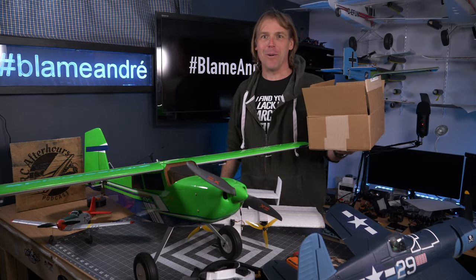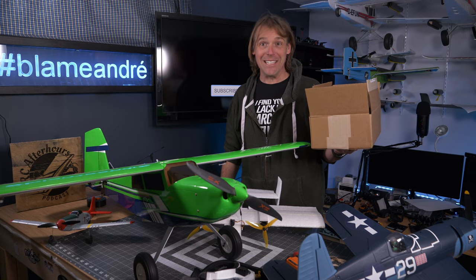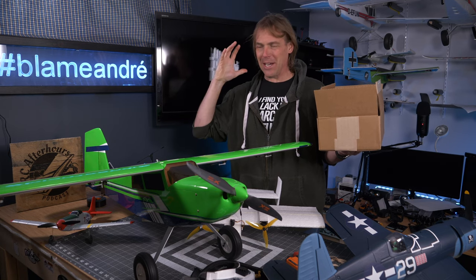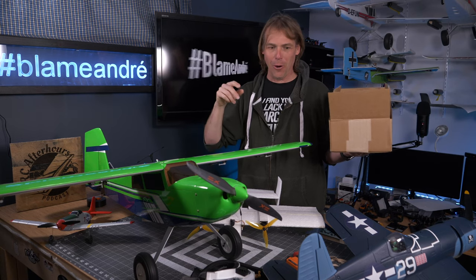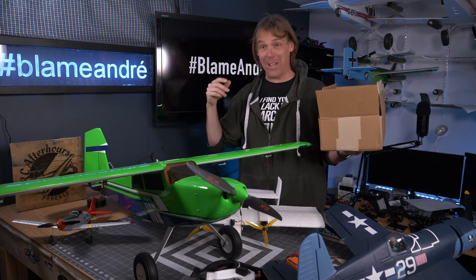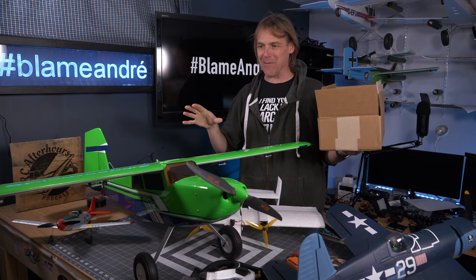Hey, it's Andre and welcome back to a flying update. Yes, I said flying! I got out earlier this week to fly and make some content that will come out later on. I really hoped to fly some more, and we'll dive into some of the technical difficulties I ran into.